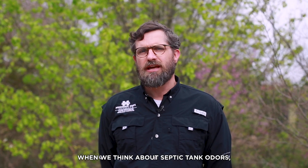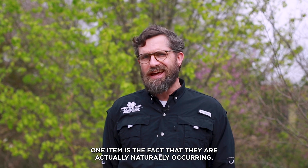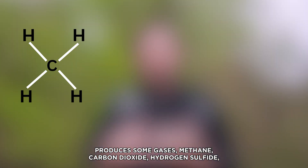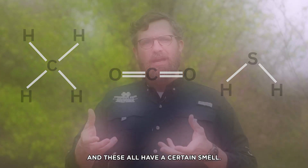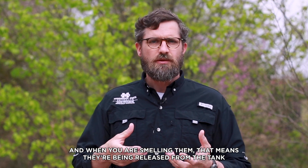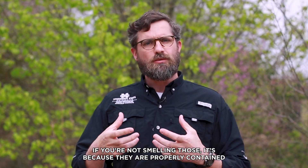When we think about septic tank odors, one item is the fact that they are actually naturally occurring. When septic tanks are functioning properly, the bacteria breaking down produces some gases — methane, carbon dioxide, hydrogen sulfide — and these all have a certain smell. When you are smelling them, that means they're being released from the tank, so there may be an issue. If you're not smelling those, it's because they are properly contained within the tank.